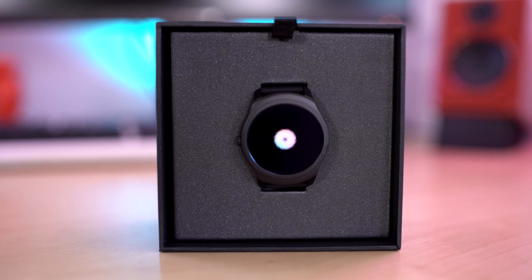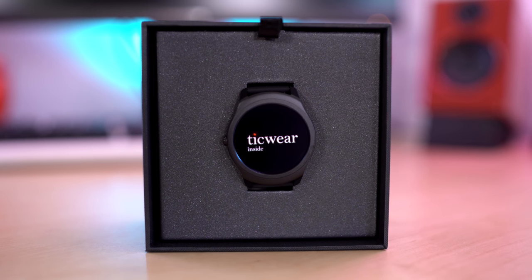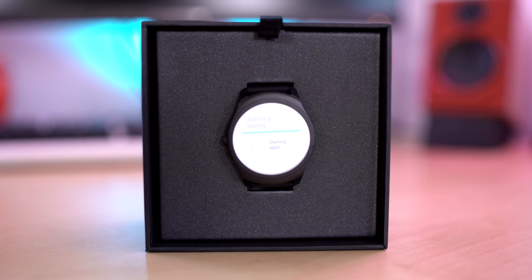This next product is definitely something for those people who are always on the go and have an active lifestyle. This is the TicWatch 2. It works with both iOS and Android devices, so if you happen to be one of those people who snubs their nose at anything Apple, you can have your own Apple Watch-style device, just not made by Apple. The features are nice, you can see it in broad daylight, and it's very comfortable. Let's check out the TicWatch 2.